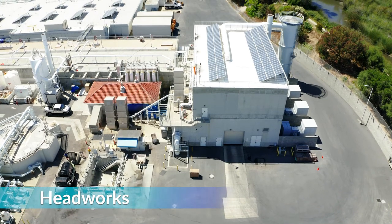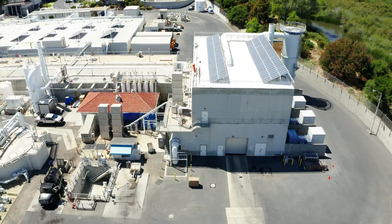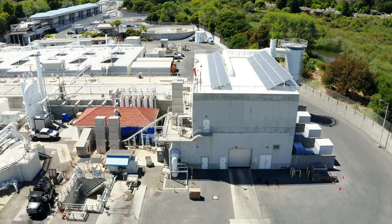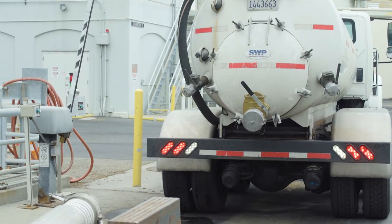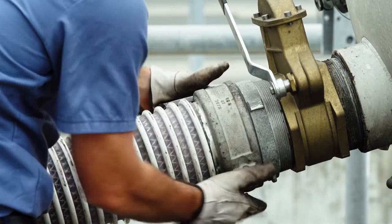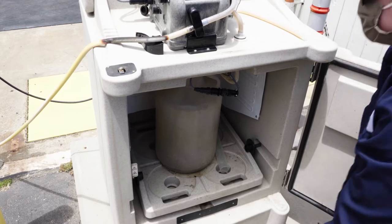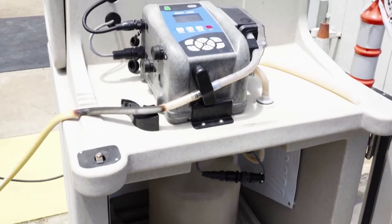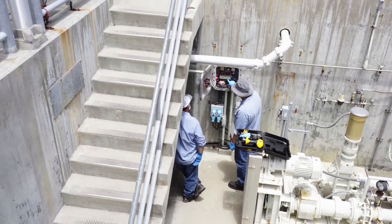Here we are at the headworks where three trunk sewer lines and a main pressurized sewer line from the county sanitation district feed raw sewage to our facility. We also accept sewage and grease delivered by septage hauling trucks that is dumped into the incoming flows here. To ensure proper treatment we collect 24-hour composite samples to be analyzed by our environmental laboratory. Operators use the data to determine if each treatment train is working effectively and then make process adjustments as needed.